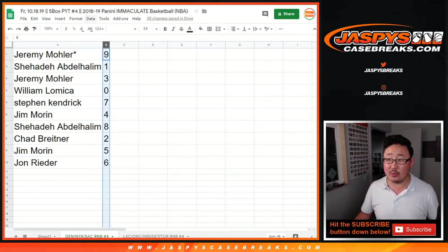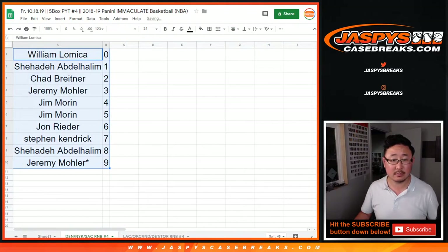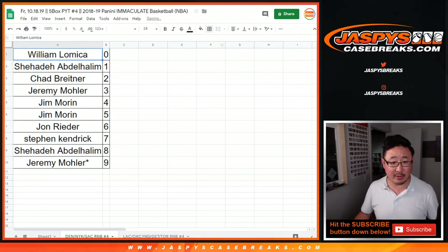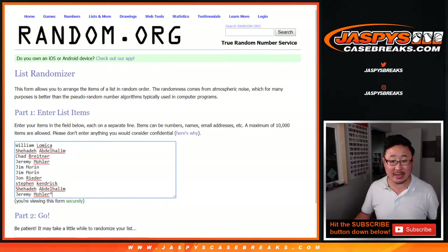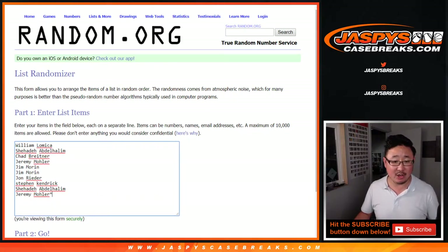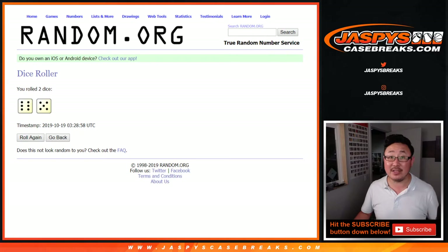Let's order these numerically and grab your names again, put them into this list. Top two names will get a 2019 Panini National Silver Pack — one each, shipped to you sealed. Let's roll it eleven times.